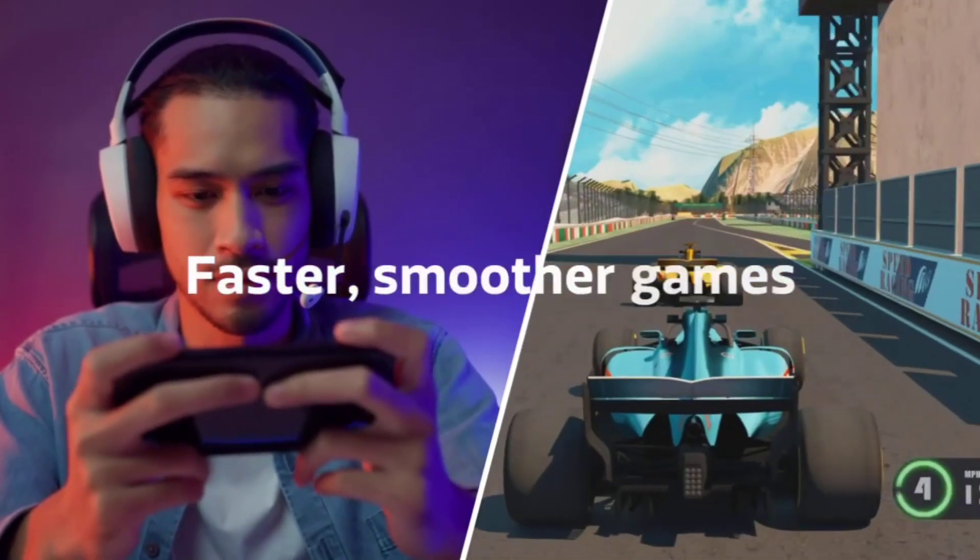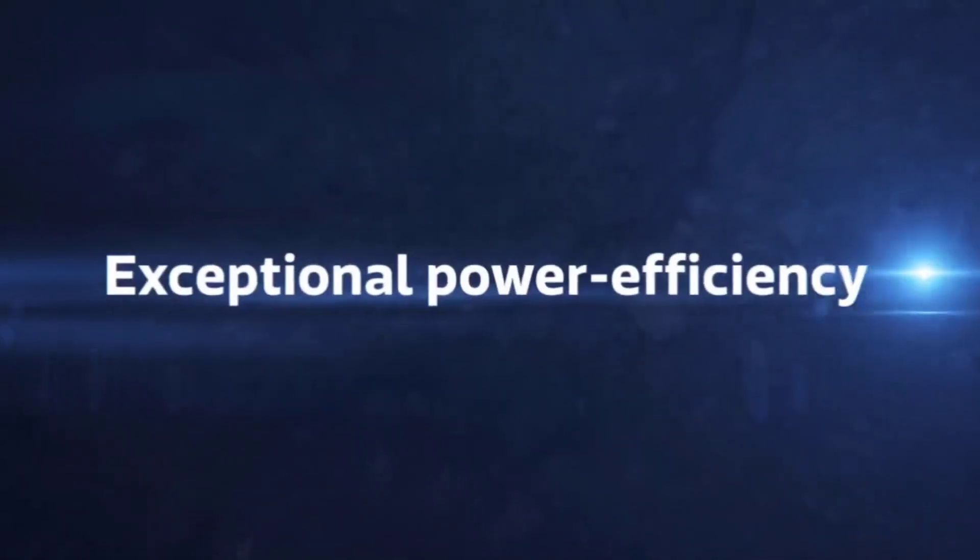What I'm going to do is compare the most important feature of both devices, which is in my opinion the processor.